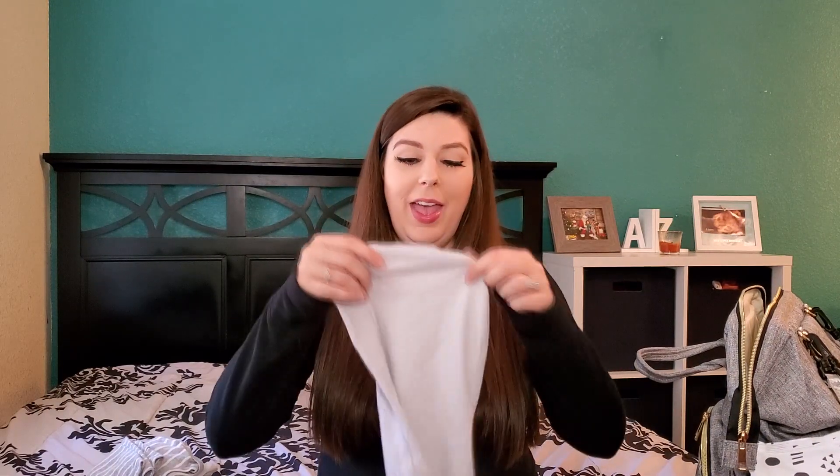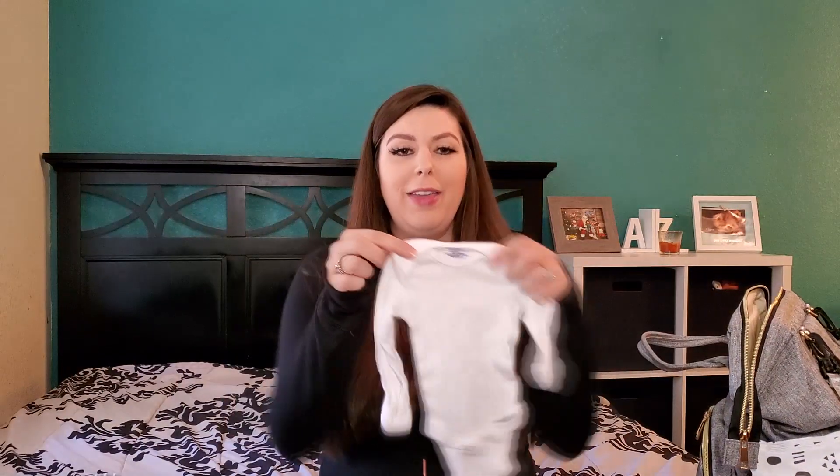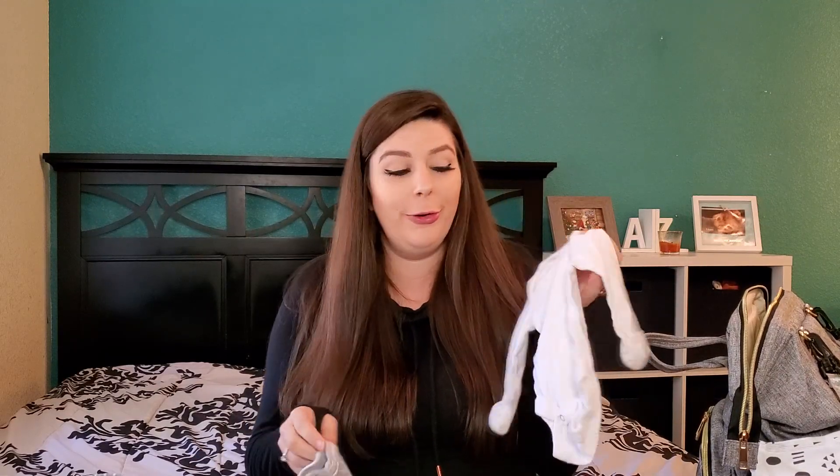I did include a SwaddleMe brand newborn swaddle — it's a hand-me-down from Liam with a zipper, so it's really easy to use compared to a big blanket. I probably won't use it at the hospital but I packed it just in case. I also have two outfit options — one will be the coming-home outfit and one for pictures, or possibly the same outfit for both.